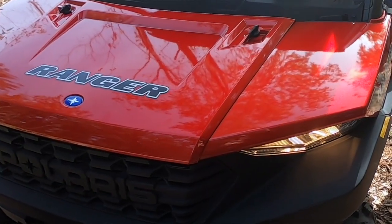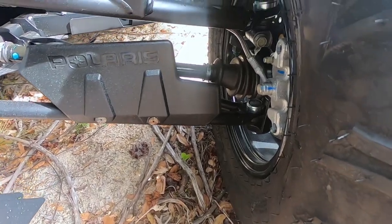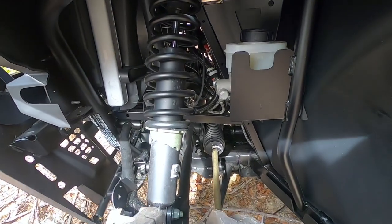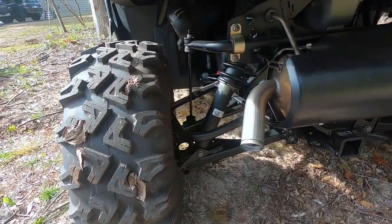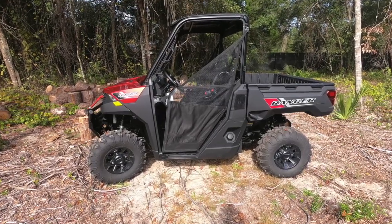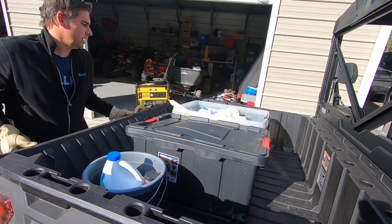The Ranger is equipped with 55-watt low and 60-watt LEDs up front and an LED tail light in the rear. The brakes are four-wheel hydraulic discs with dual-bore front and rear calipers, and the parking brake is park-in-transmission. Front suspension is dual A-arm with 10 inches of travel; rear is also dual A-arm independent with 10 inches of travel. The hitch tows up to 2,500 pounds with a two-inch receiver. The Ranger weighs 1,429 pounds dry, holds 11.35 gallons of fuel, and the payload box holds 1,000 pounds.